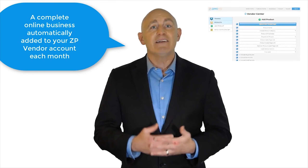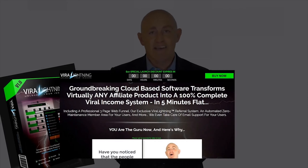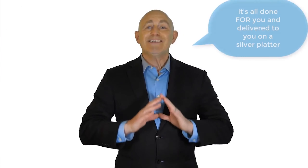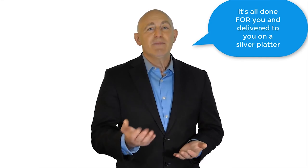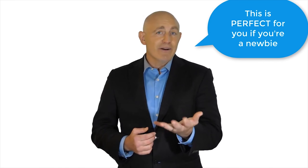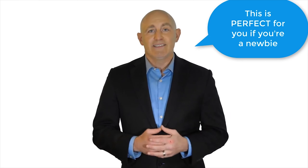Every product funnel is essentially a complete online business automatically added to your ZP vendor account each month. We provide the graphics, the sales letter, the product, and the ZippoPay integration — meaning you won't even have to set up the product in your ZippoPay account. It's all done for you and delivered to you on a silver platter as a premium ZippoPay service.